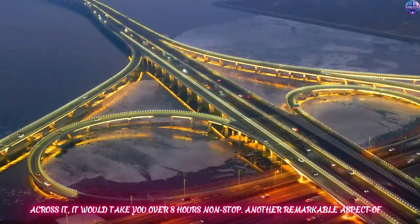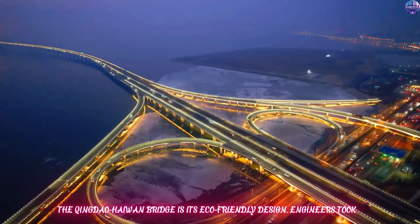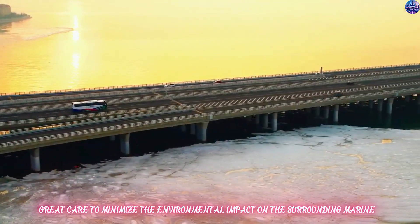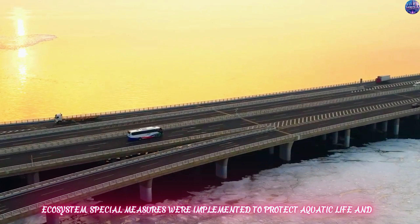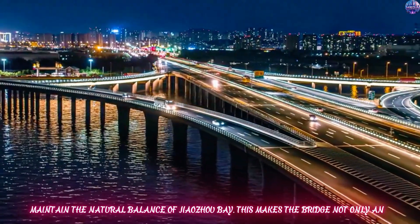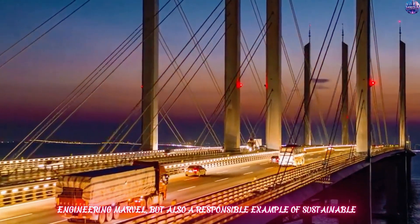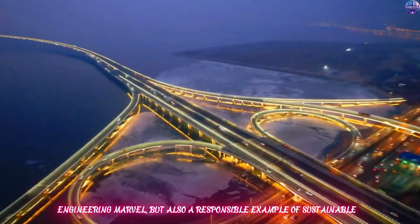Another remarkable aspect of the Qingdao-Haiwan Bridge is its eco-friendly design. Engineers took great care to minimize the environmental impact on the surrounding marine ecosystem. Special measures were implemented to protect aquatic life and maintain the natural balance of Zhaozhou Bay, making the bridge not only an engineering marvel but also a responsible example of sustainable infrastructure.